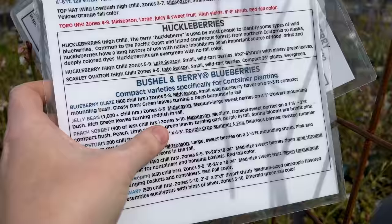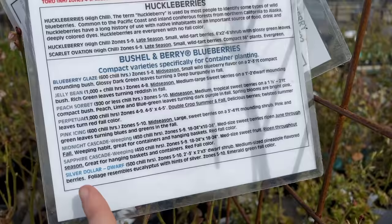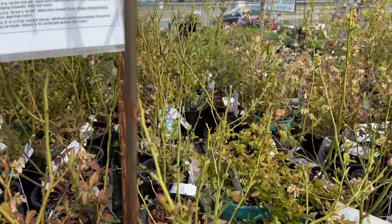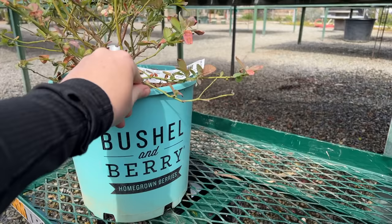I can see Peach Sorbet has 300 or less chill hours. Pink Icing has 600 chill hours, zone 5 through 10, so I'd be good there. Peach Sorbet, Midnight Cascade — I wonder which one I should get. Silver Dollar Dwarf has pineapple-flavored berries, interesting. I'll see what I can find. I think they're talking about this brand right here.